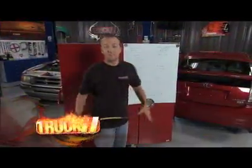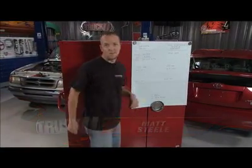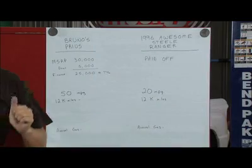Welcome to Matt's Math Club. Now let's have some fun with numbers, shall we? The two subjects we're going to talk about this afternoon are Bruno's Prius — and he looks really cool in that thing — and the 1996 Awesome Steel Ranger.